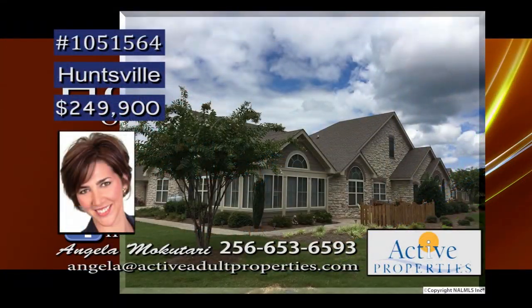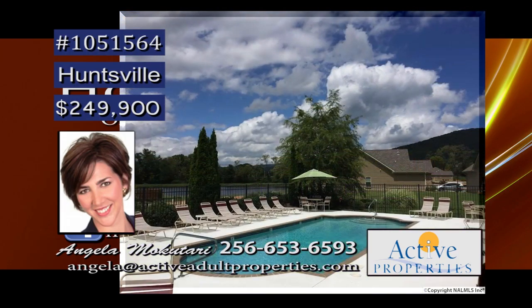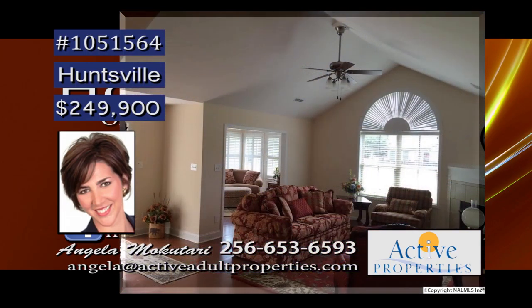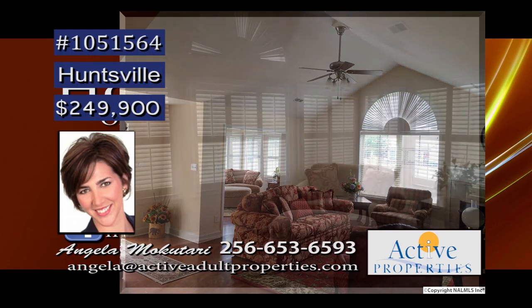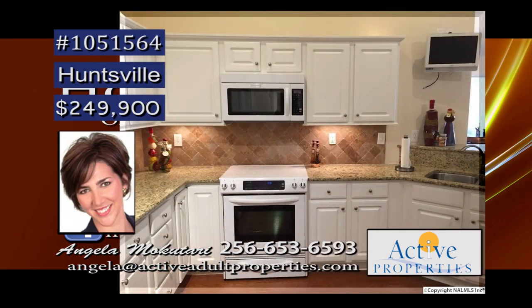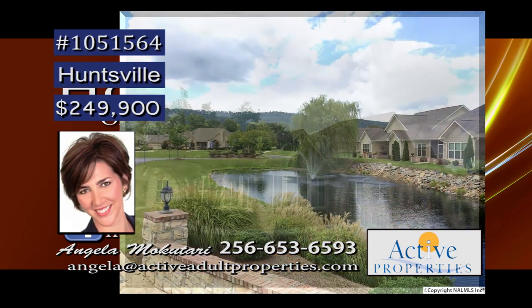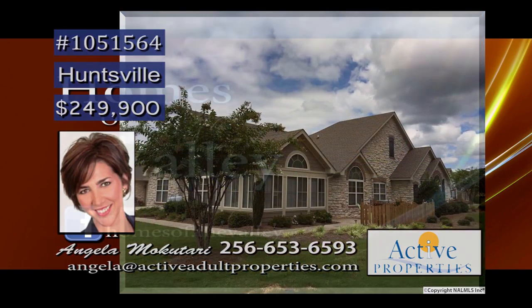Enjoy the carefree lifestyle in this maintenance-free home at the Villas at Timbers Edge. Offering beautiful scenery, lakes and ponds, swimming pool and clubhouse. The home has vaulted ceilings and hardwood floors throughout — a light and spacious environment. You will want to relax in the sunroom, enjoying the views, or maybe enjoy preparing meals in the kitchen with so many amenities. The laundry room makes the daily chore a lot easier. Call Angela for more details.